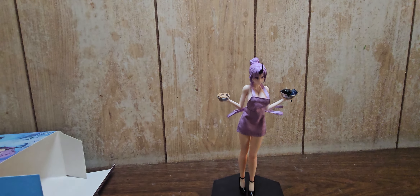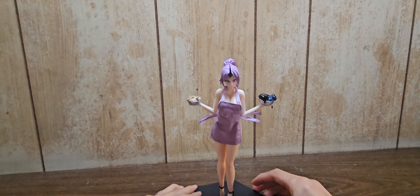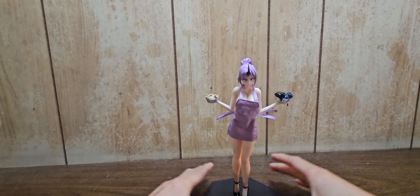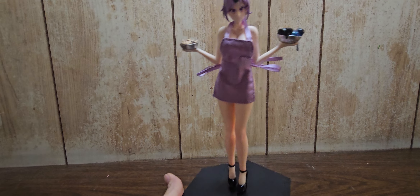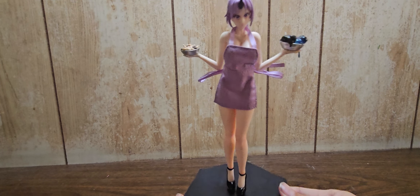Alright, after struggling with this figure so much — it's not even funny — I finally got her on her stand. Let me go ahead and do a 360 view of her really quick. So this is her out of the box and finally on her stand. That took way more than I originally wanted, but here she is in all of her detailed glory. Like I said, she has a removable apron that you can remove.